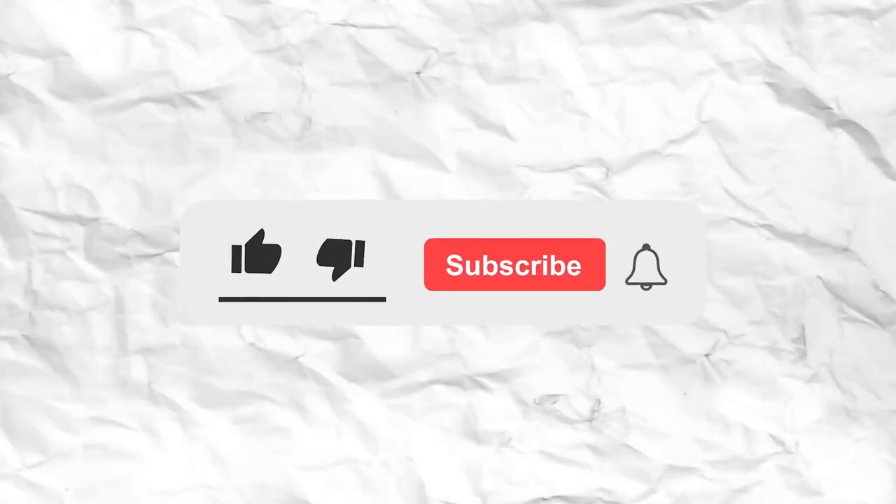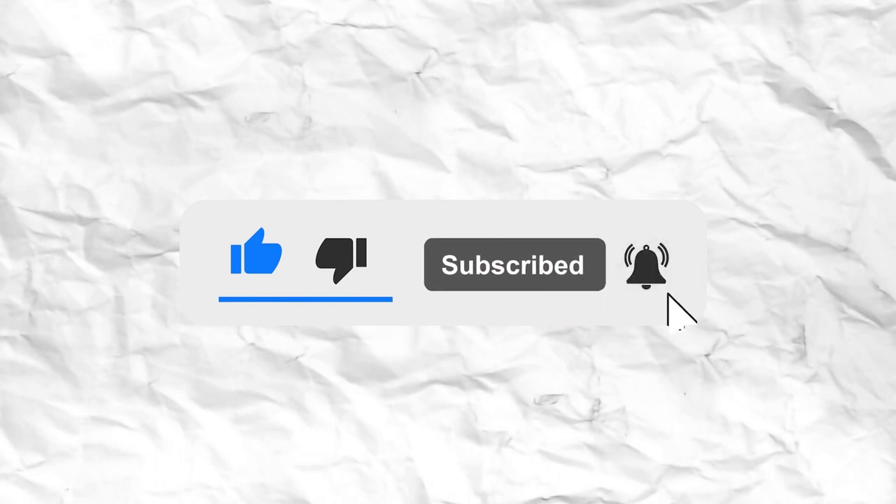Thank you for watching. If you liked the video, go ahead and smash that like button down below, and if you want to see more from us go ahead and subscribe, and I will see you all in the next video.